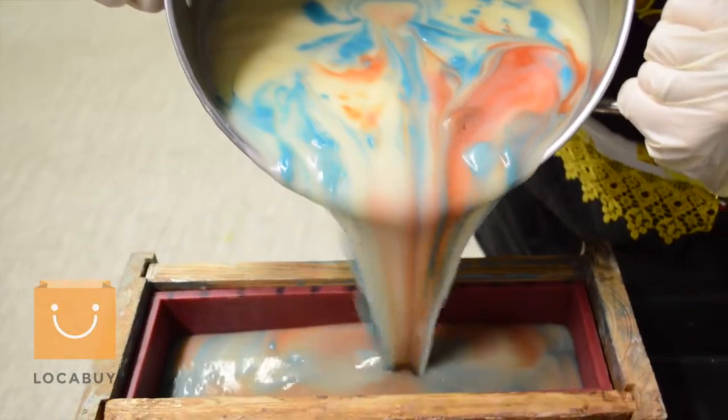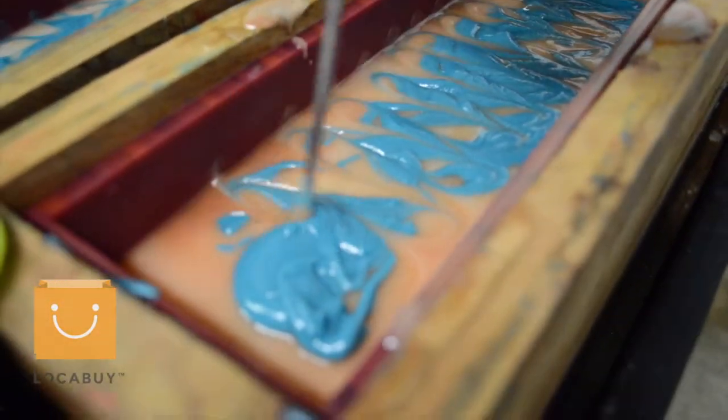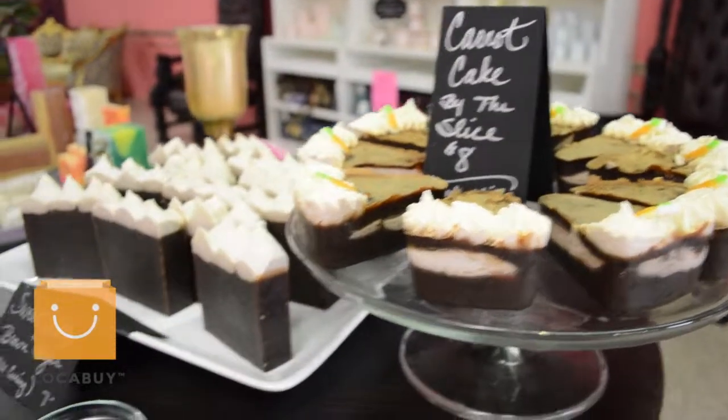At that point it's the decorative part — we pick our fragrances, we pick our additives that we're going to add: herbs, spices, colors. We mix them up. We're excited to be part of local buy.